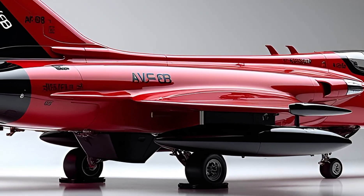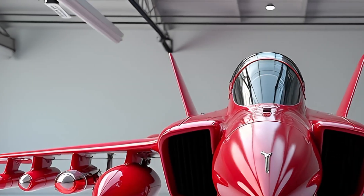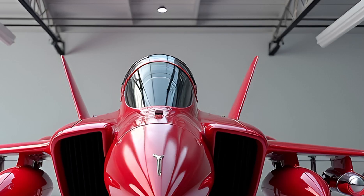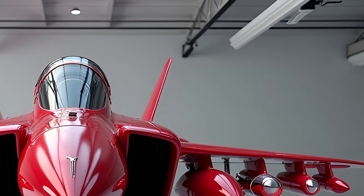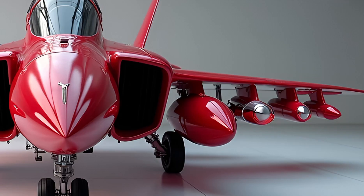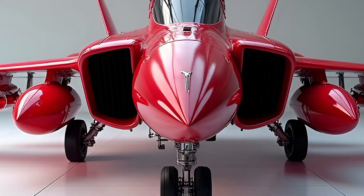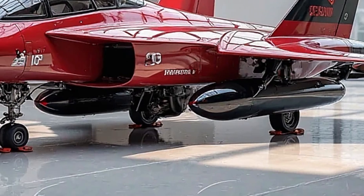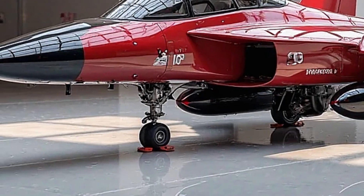The airframe is constructed with high-strength composite materials, reducing weight while increasing durability. The sleek fuselage is built for low radar visibility, giving it an edge in combat scenarios. The most defining feature remains its four vectoring nozzles, which allow for precise control during takeoff, hovering, and landing. The wings have been slightly modified to improve lift efficiency and carry a range of weaponry, including air-to-air and air-to-ground missiles, smart bombs, and external fuel tanks.